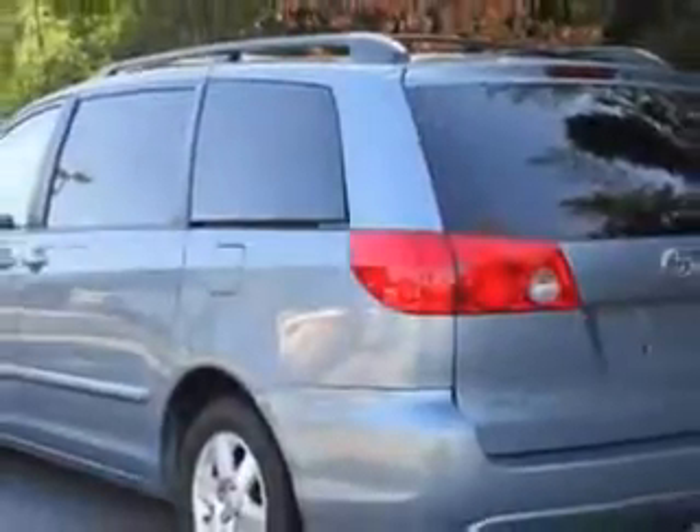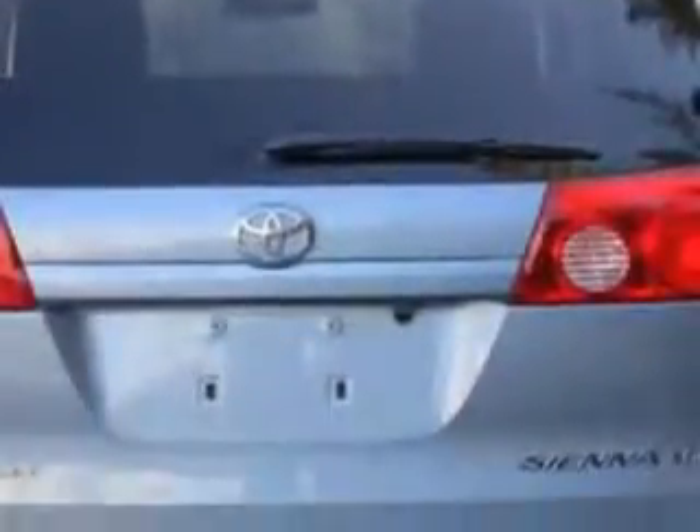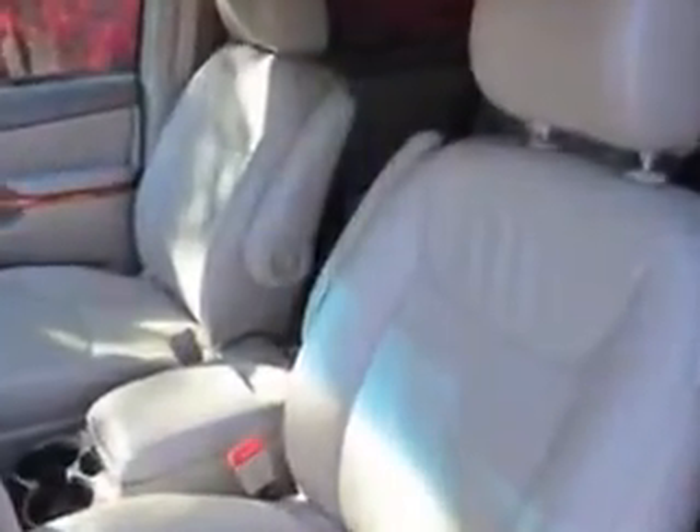Imagine driving this blue 2010 Toyota Sienna minivan, equipped with a six-cylinder engine and an automatic transmission with 79,008 miles. Enjoy this utility van with features like rear window defogger and a 40/60 split bench third-row seat,